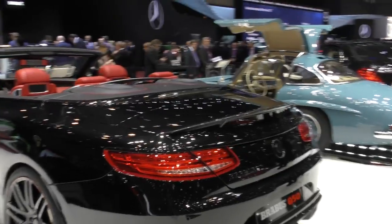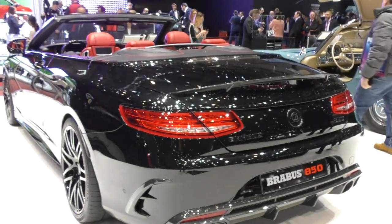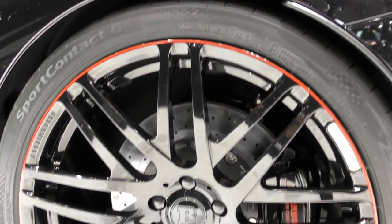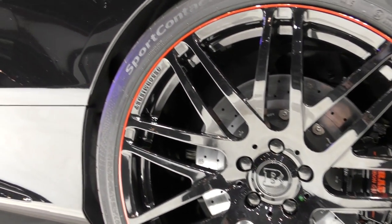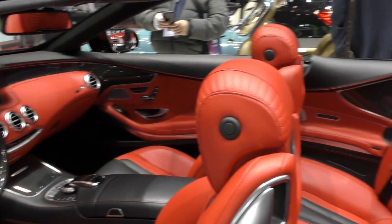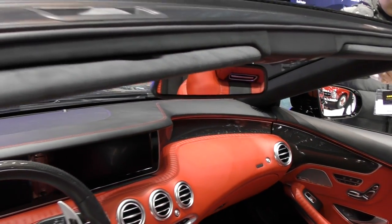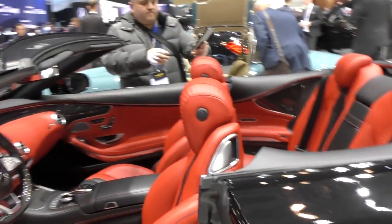Coming right here, we have the S-Class — 850 horsepower, entirely convertible. This one is very beautiful because it's black and red, and you have this circular design on the rims. It's also red and black inside. Look at that — also carbon fiber inside, and we can spot a lot of carbon fiber on the Brabus models.